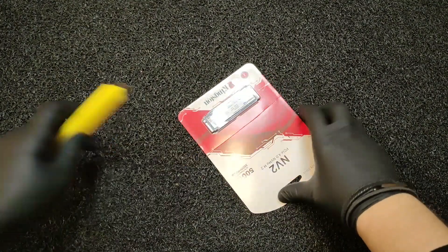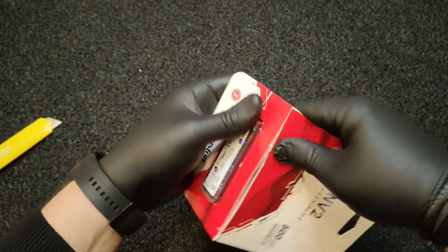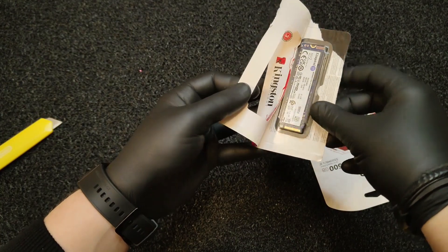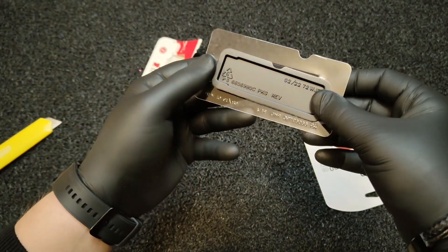I got this 500GB SSD from Emag Romania for 185 lei, that is about 37 Euros. And I think it's a bargain for the Kingston brand, warranty, and its performances up to 3500MB per second.